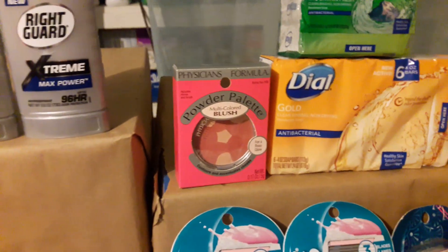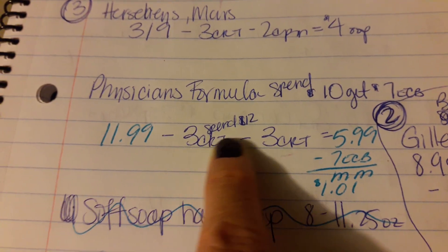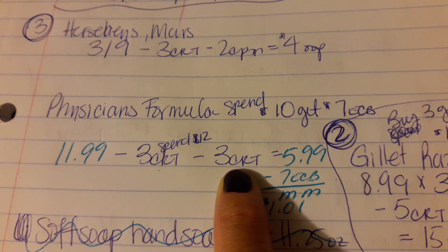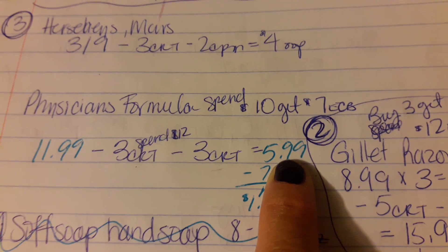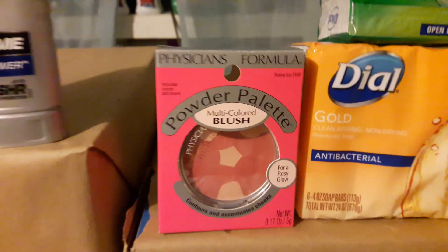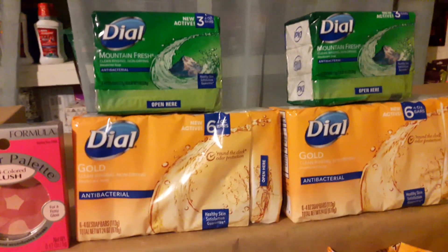I also picked up Physician's Formula on my husband's card. He had an extra makeup CRT requiring a $12 spend. The Physician's Formula was $11.99, minus a $3 CRT for makeup spend, minus the $3 Physician's Formula CRT everyone received, making it $5.99 out of pocket. After the $7 ECB back, it's about a $1 money maker.